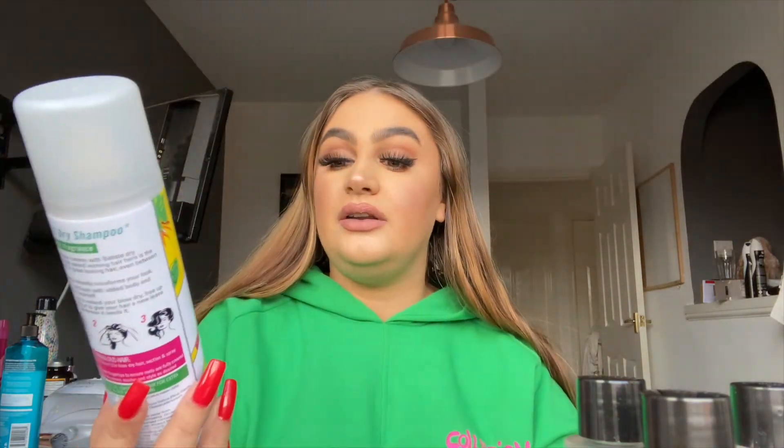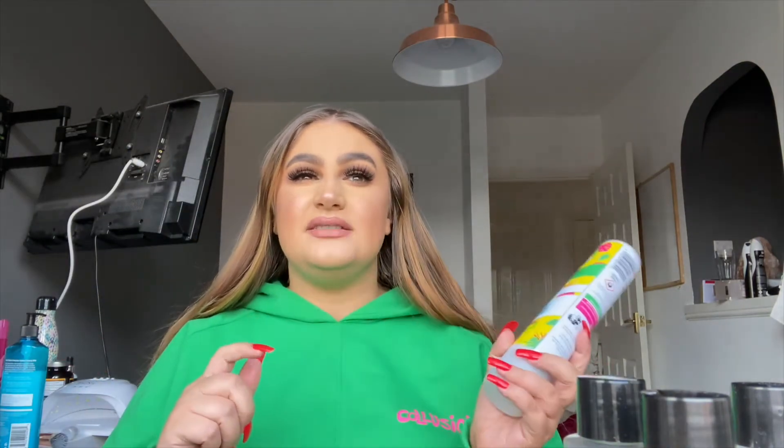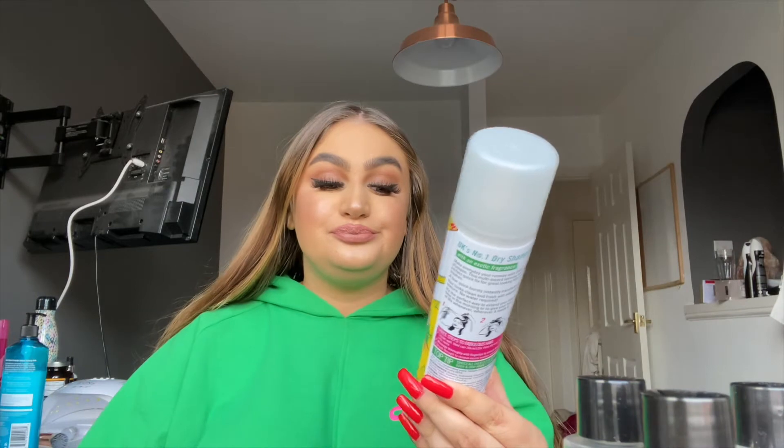This is my favorite one. I sometimes get the ones that are like 79p from Home Bargains, but I feel like these ones are just ten times better. Let me know if you have any favorite dry shampoo brands because I'm always looking for more. Even when I've washed my hair, it gives you nice texture and makes it voluminous. So let's carry on with hair care.